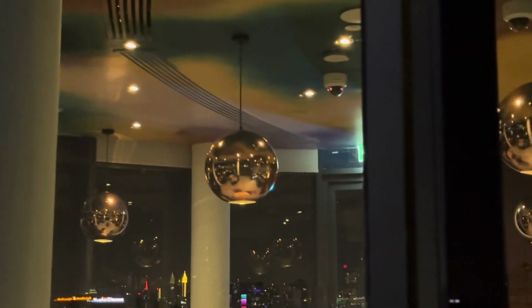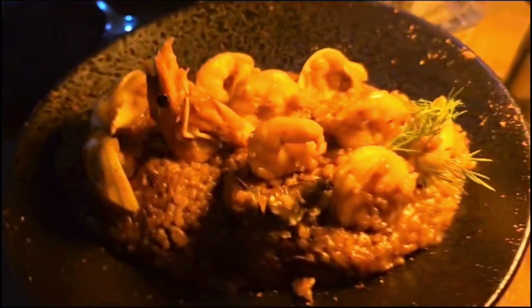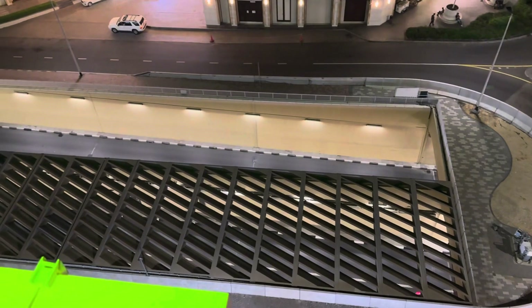We ordered the Paella Valenciana — it's so delicious with shrimp and mussels on it. I can't forget this food, it's really nice and delicious. That's the beautiful view from on top, and you can see a gorgeous boat with lights on it.